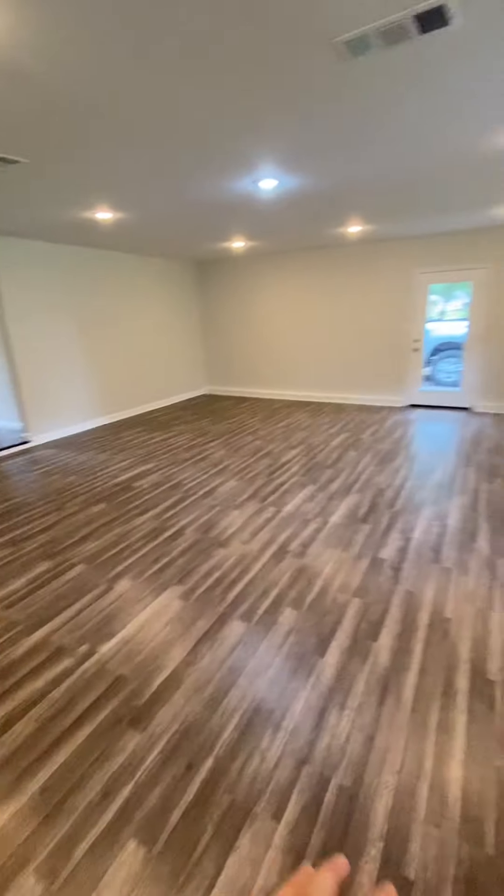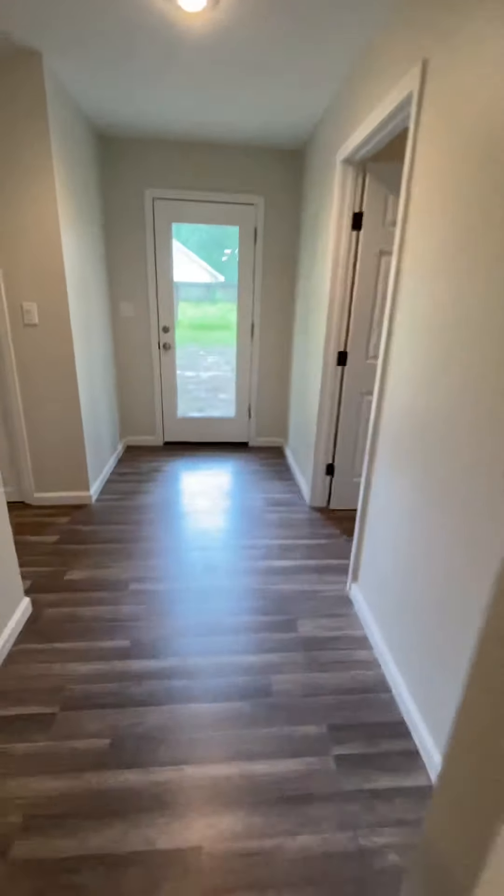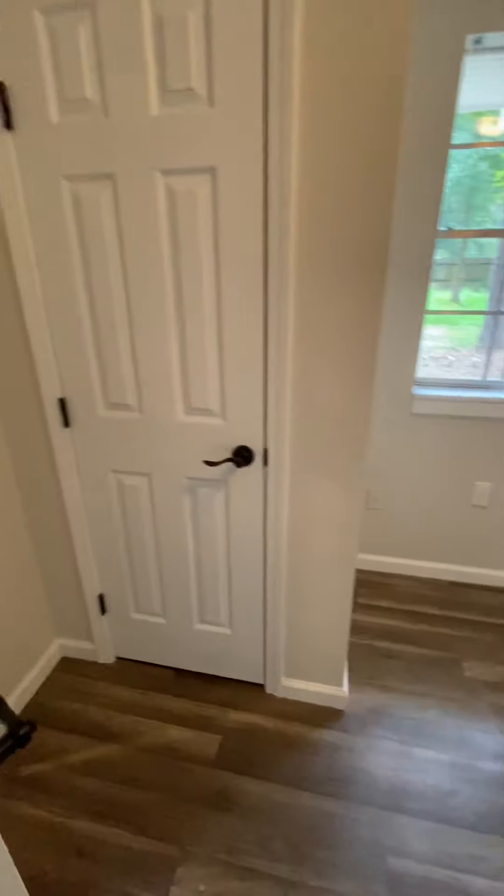If we continue to make our way through, this room right here has another door that gives you access to where you would drive up to. And if we come here, we actually have a bedroom right here — the smallest bedroom in the house, but a bedroom nonetheless.